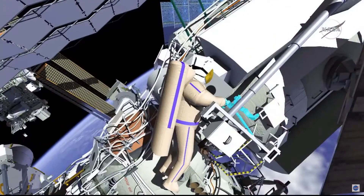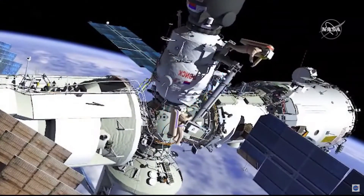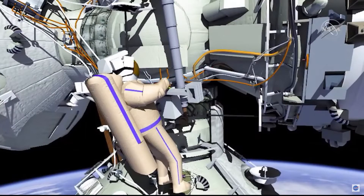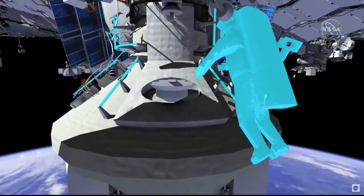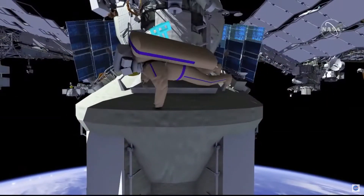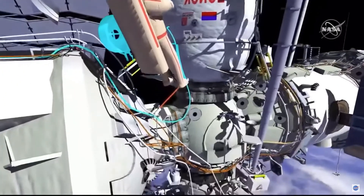Piotr will release the Strela boom from the cradle. Oleg will then maneuver the Strela boom and Piotr to the service module, and Piotr will tether the Strela end effector to the SM handrail. Piotr will then release the bridge rail handrail bundles from Strela and attach the bridge handrails to the MLM. Oleg will release the MLM USOS Ethernet cable and reel from MRM2 and route the cable to the MLM patch panel number 17.